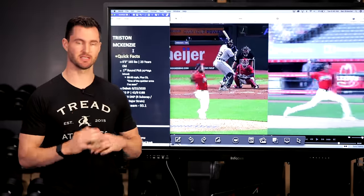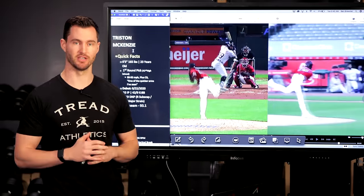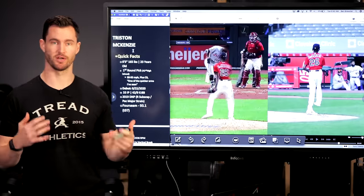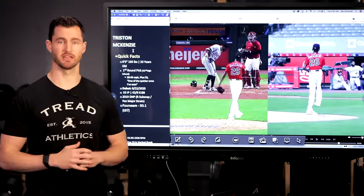So we're going to get into that. We're going to break down his mechanics, what he does well, maybe some of the things he doesn't do as well. And then at the end of the video, why is he so skinny? Would he throw even harder if he gained weight, and maybe some suggestions for what I would do about that if I was coaching him. So let's get into the video and break down his mechanics.